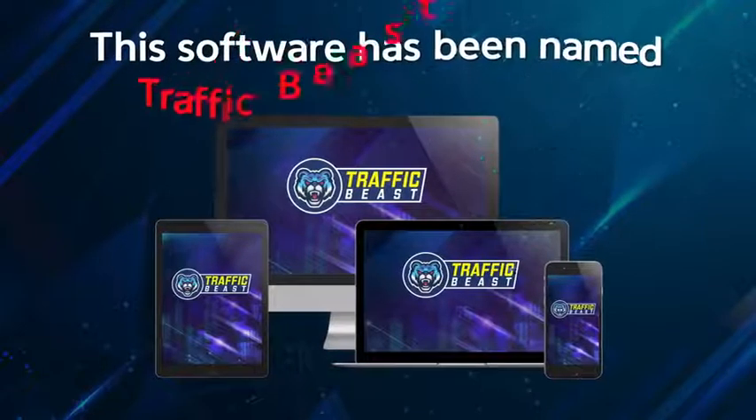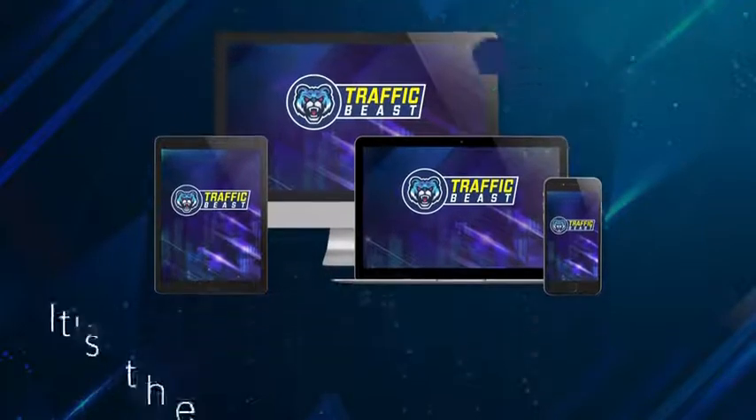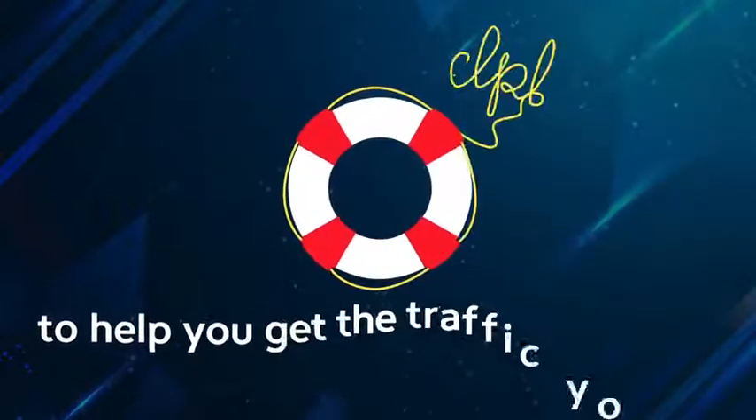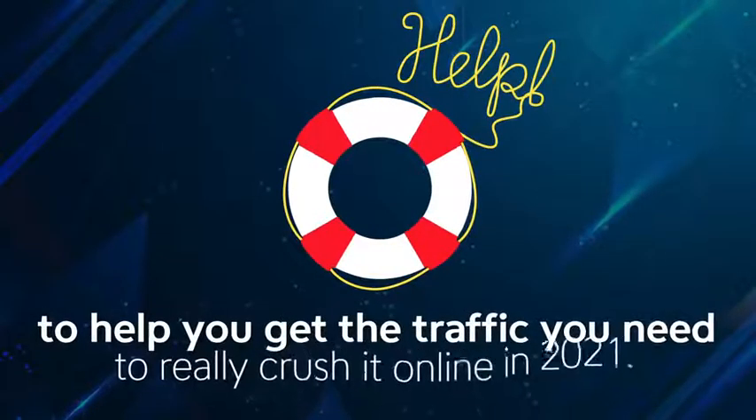This software has been named Traffic Beast for a reason. It's the beast of all traffic apps online, and it does all the hard work to help you get the traffic you need to really crush it online in 2021.